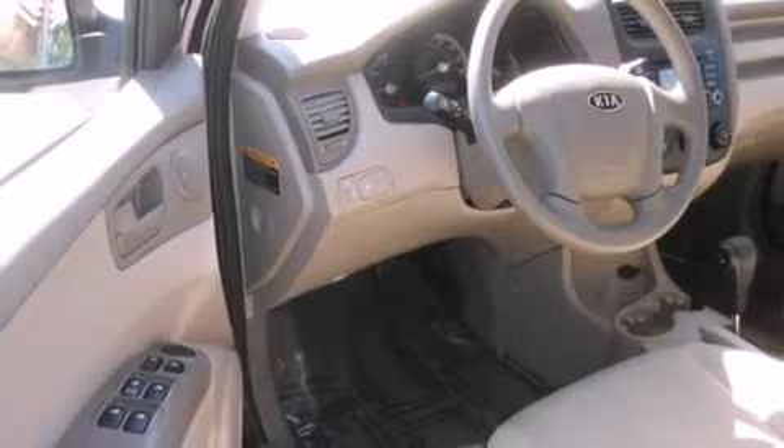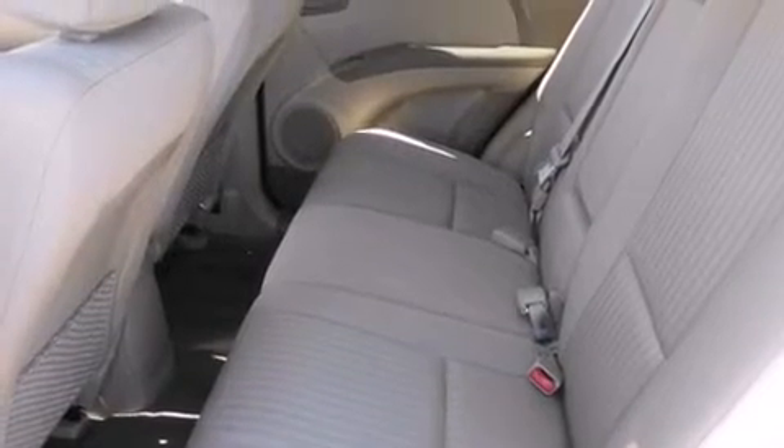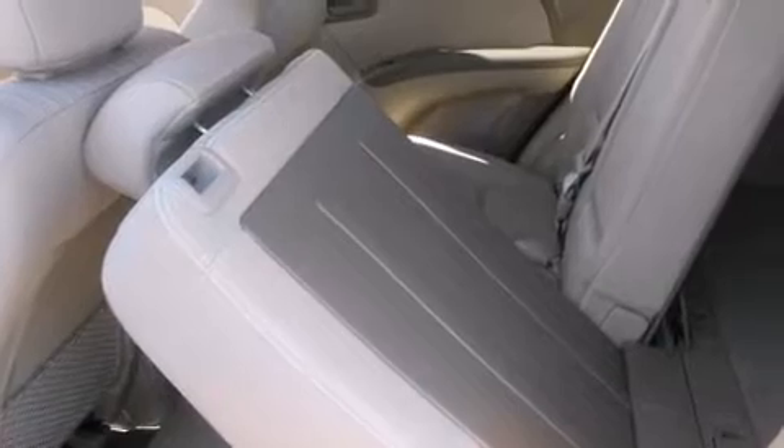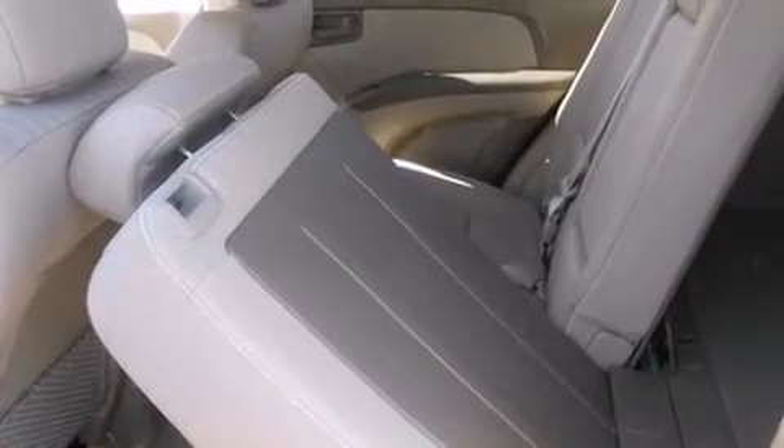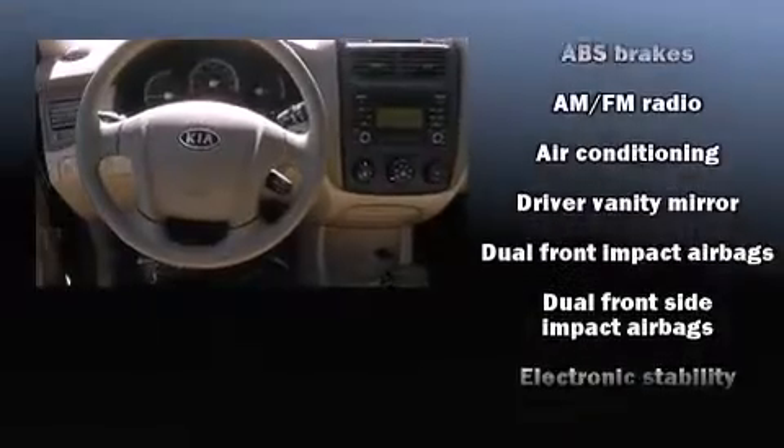Top features include front bucket seats, skid plates, rear wipers, and a split folding rear seat. You and your passengers will enjoy the stereo system, which includes a CD player with AM-FM radio and six well-positioned speakers.